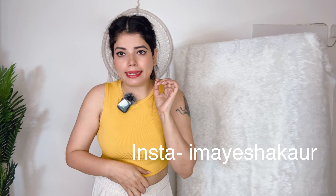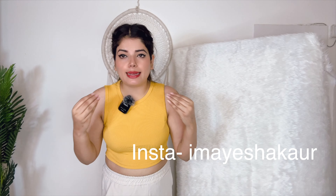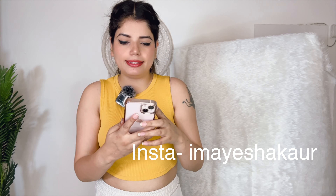This is a dresses haul video — dresses I have bought from Myntra starting from 500 rupees. So one by one we will open them. I am looking at how many dresses I have. So first,